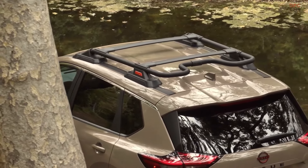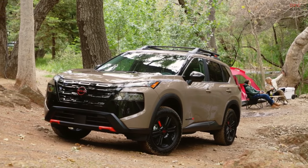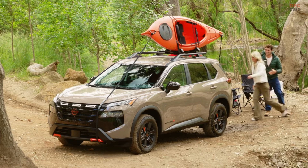Inside, the Rock Creek Edition features water repellent leatherette seating with unique inserts, lava red accent stitching, and piano black dashboard trim.